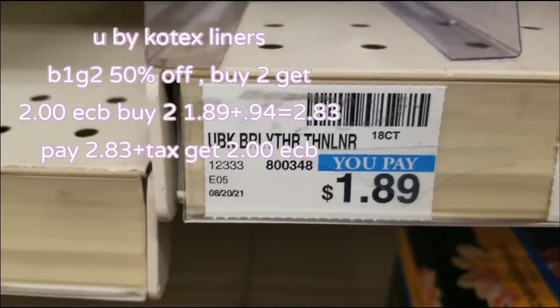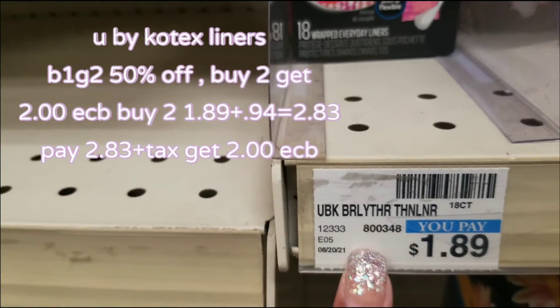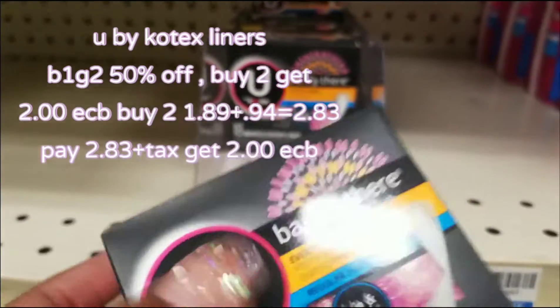So you buy Kotex liner, $1.89. Then buy one, get one 50% off, so $2 — a little under $3. And when you pay $3, you get $2 in extra bucks, so I'm going to get $2.